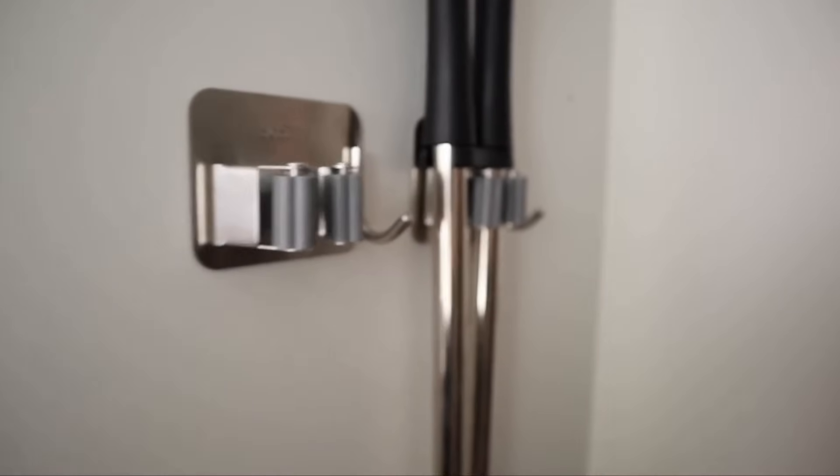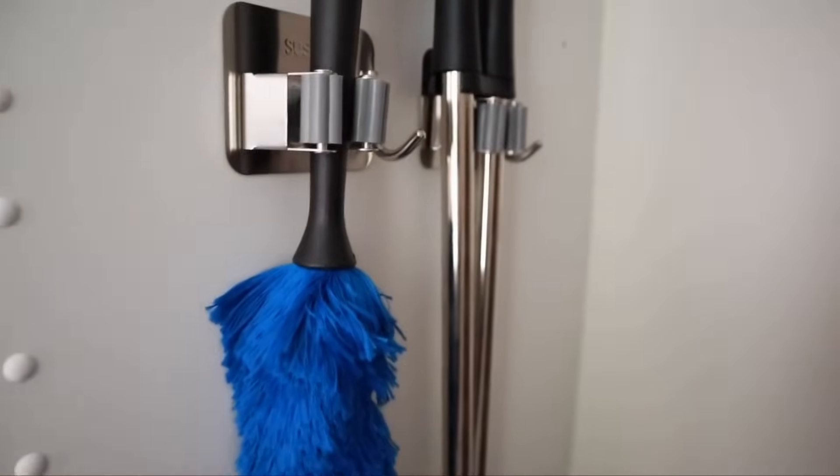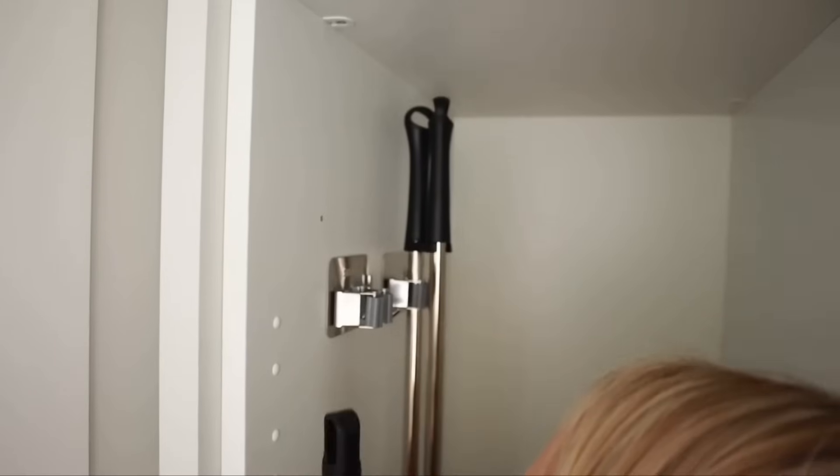The last thing I wanted to share is a really simple organisation system for brooms or a dustpan and brush. It's a little broom holder — you peel off the sticker on the back and stick it anywhere in a cupboard. Then you can attach your brooms to it, and there's also a hook on it so you can hang other things. It's really handy if you're trying to organise a few things.